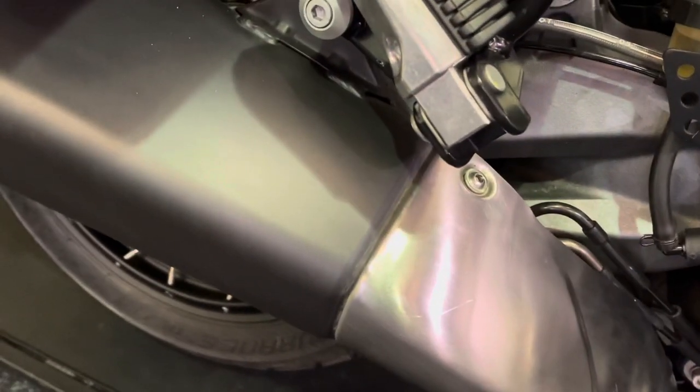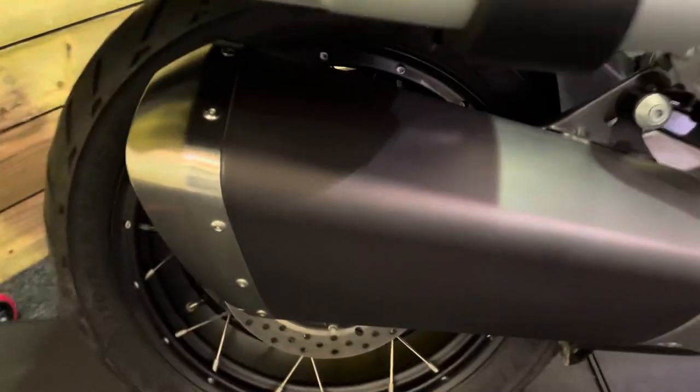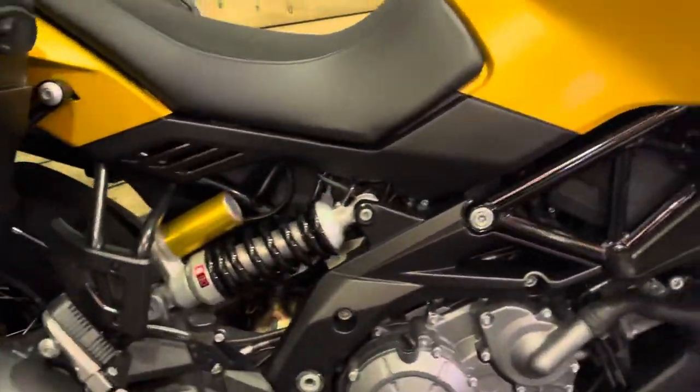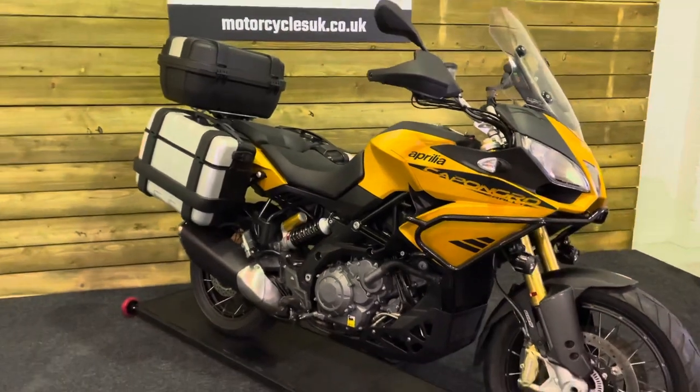There's a tiny scratch on the exhaust shield there, but you can barely see it and a little bit of Scotch-Brite will probably get that out. Nothing on the matte black part of the exhaust at all — absolutely spotless. The spokes are all spotless. This bike is actually in fantastic condition, and if you're looking to buy an Aprilia Caponord, this is very much the one to buy.